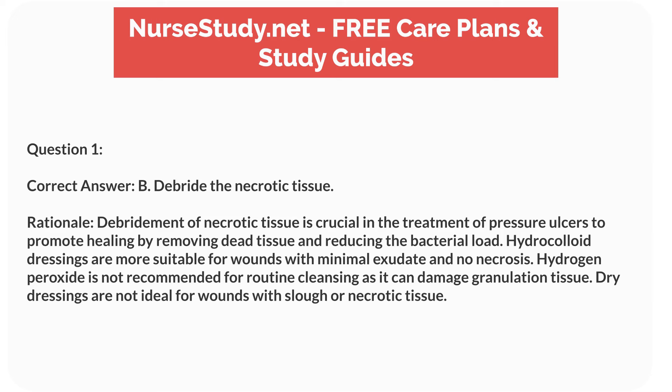Correct answer: B. Debride the necrotic tissue. Rationale: Debridement of necrotic tissue is crucial in the treatment of pressure ulcers to promote healing by removing dead tissue and reducing the bacterial load. Hydrocolloid dressings are more suitable for wounds with minimal exudate and no necrosis. Hydrogen peroxide is not recommended for routine cleansing as it can damage granulation tissue. Dry dressings are not ideal for wounds with slough or necrotic tissue.